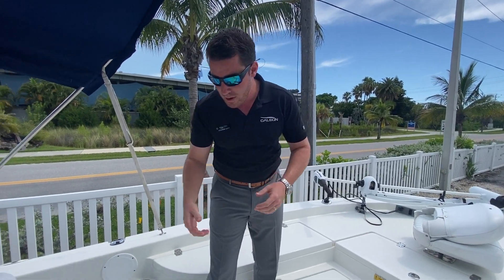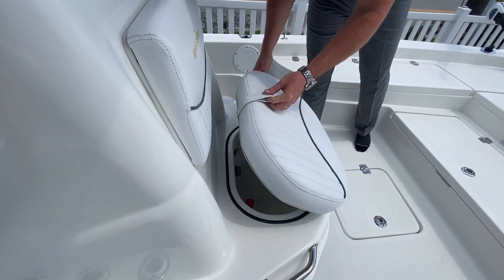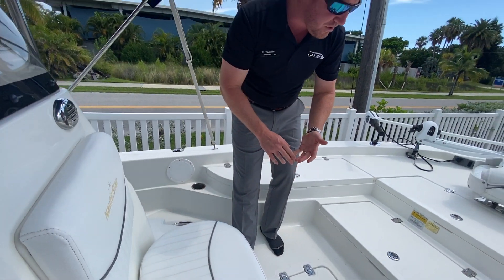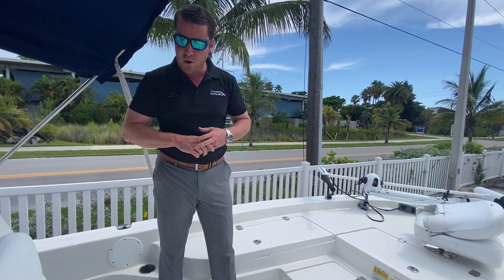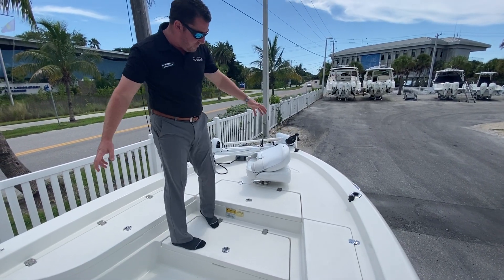You've got a really nice bimini over top, a great helm seat forward, and another live well. This is a dual live well setup — if you want to charter fish, tournament fish, or you just need extra space for your beers, you've got it.